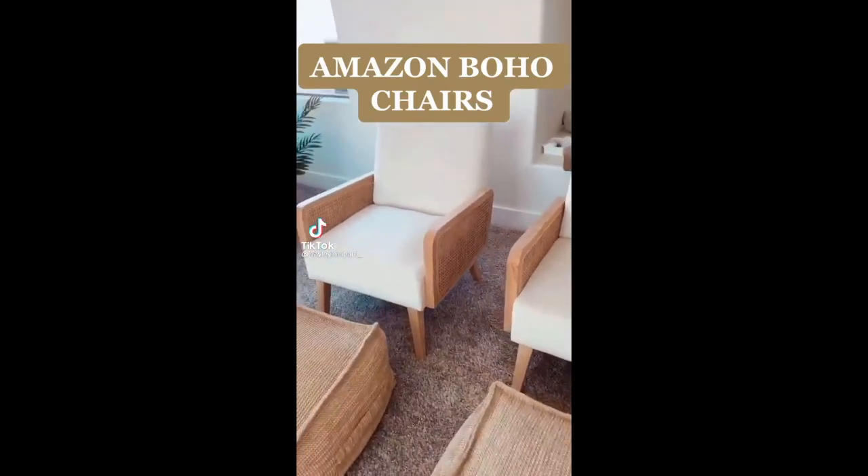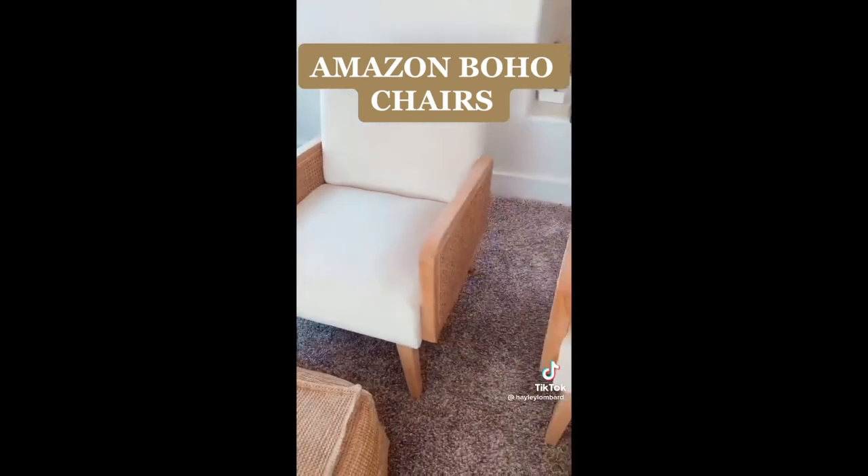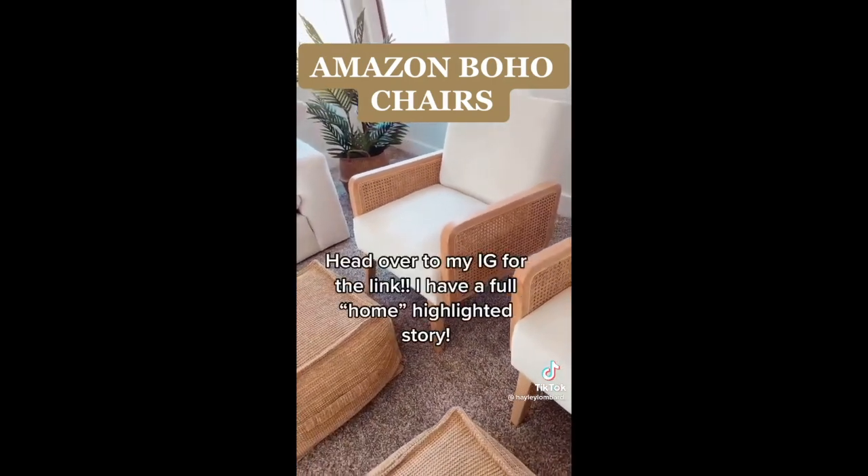I just found one of my favorite items in our new home on Amazon. I didn't get these chairs from Amazon originally, but I totally just found them there. I am obsessed with these — we get so many compliments on them.